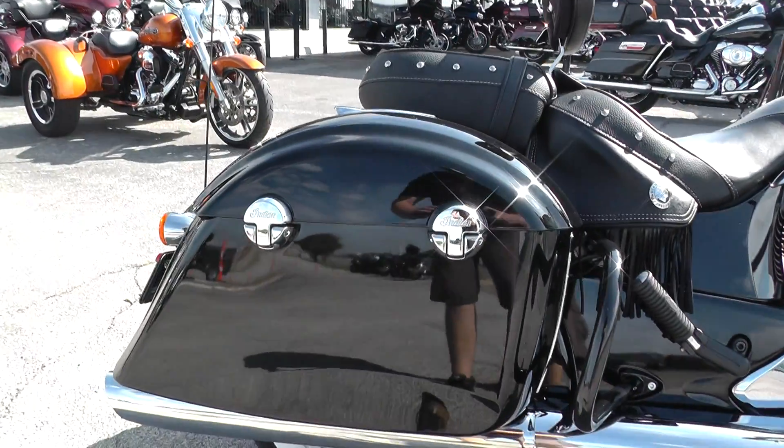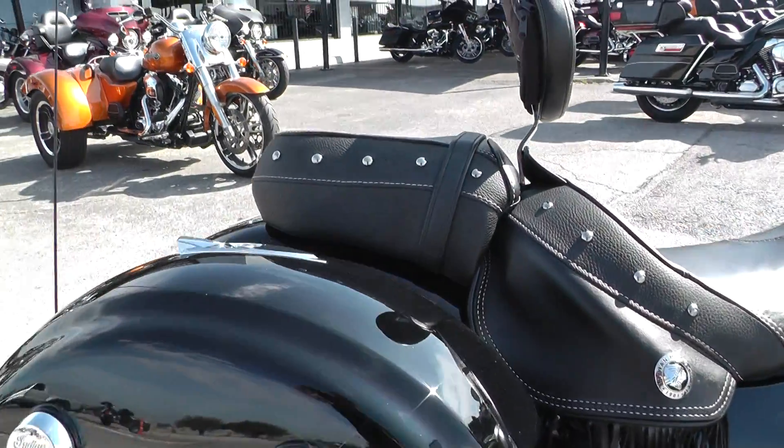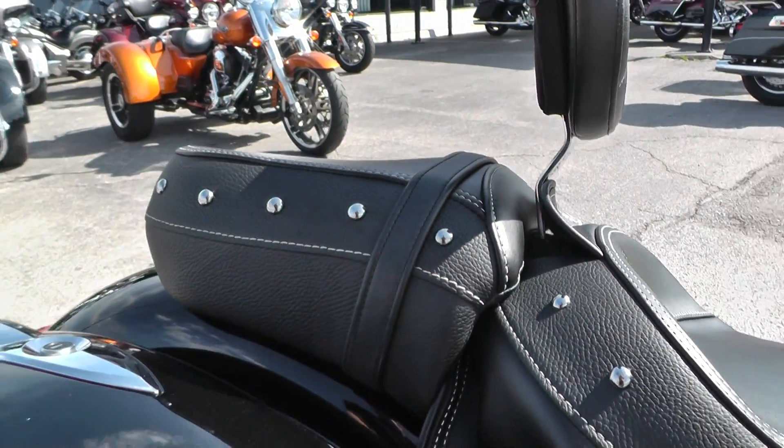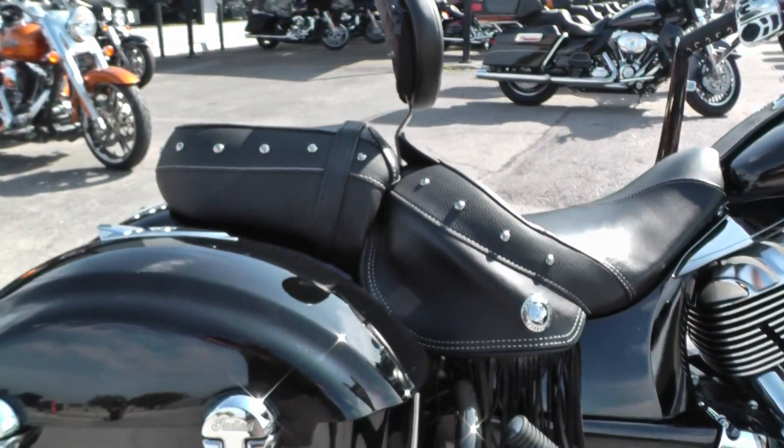Big saddlebags with a lot of capacity. The good thing about this seat too is you can take off the rear portion and have a soloed-out look, which will look real good on this bike.